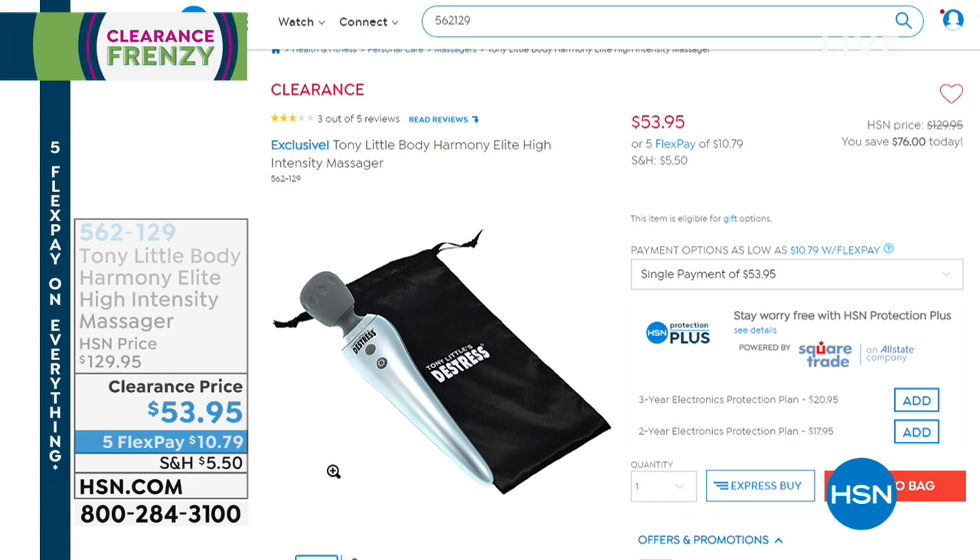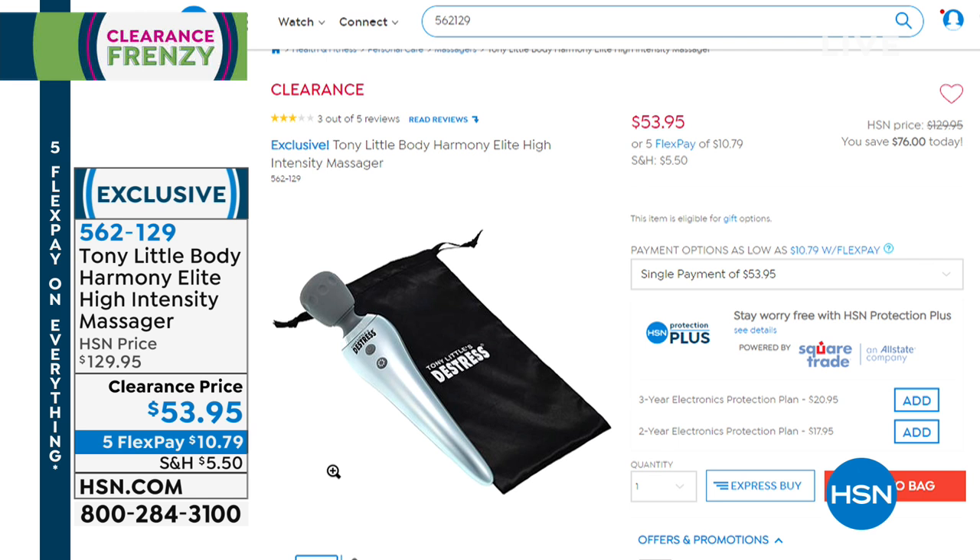We've got a lot more available on clearance as well. This is the Tony Little Body Harmony Elite High Intensity Massager — a great portable massager you can use for all those sore muscles in your shoulders. The lowest price ever: normally $129, now $53.95. Take a look at how easy this is to use.